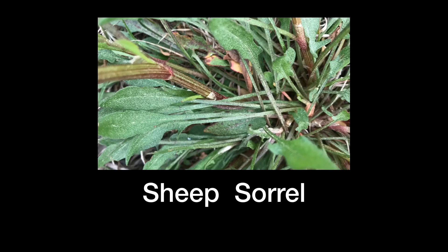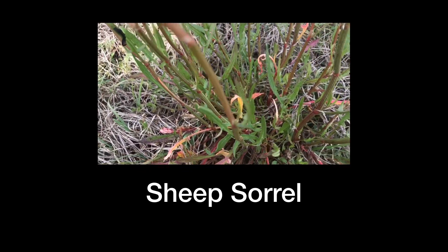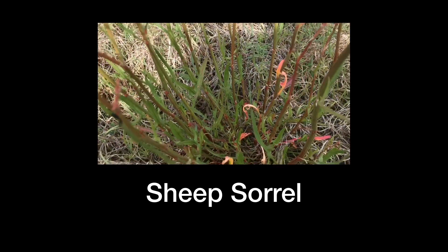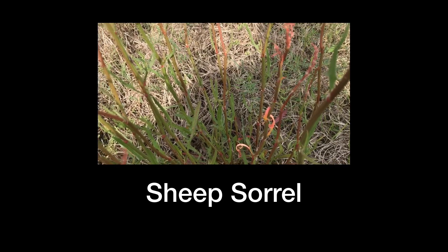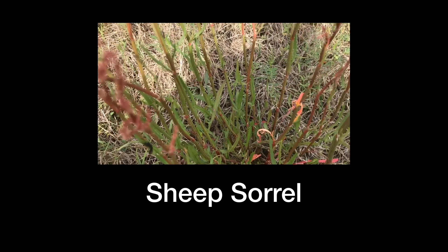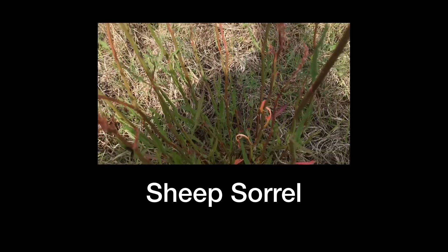The next plant is the sheep sorrel. All parts of this plant are edible — the seeds you could roast, the leaves, and the stems. It has a sourish taste due to oxalic acid, so use it in moderate quantities. One area of future research interest is the use of oxalic acid in fighting cancer, but for regular eating, use small quantities.